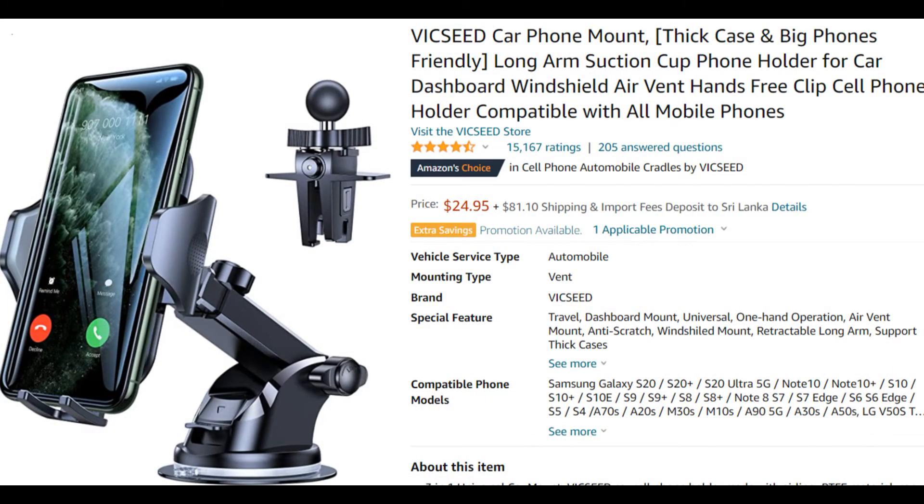Position your phone at the perfect angle to enjoy a more relaxed and safer drive. Click the link for more details.